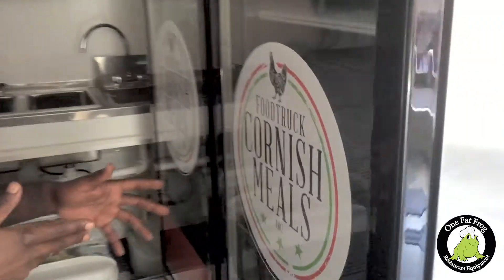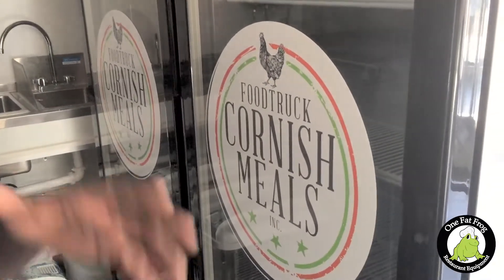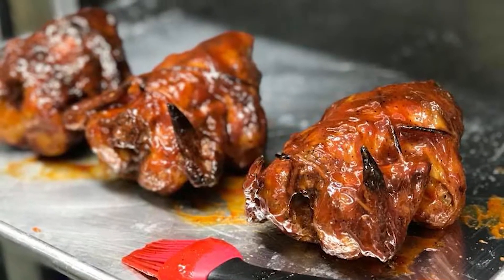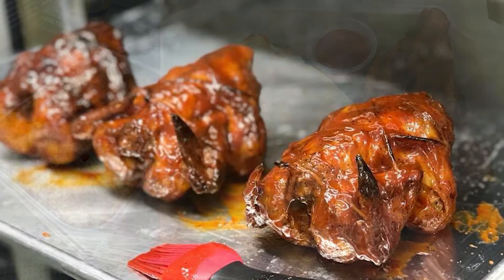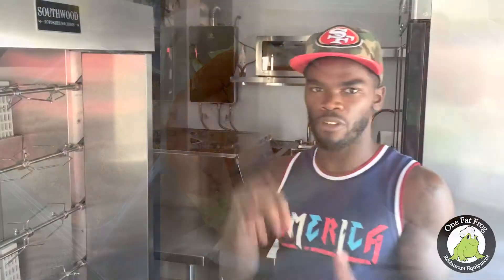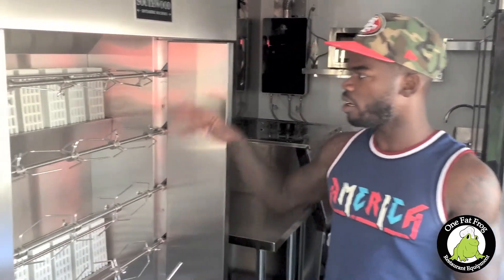My name is Bobby and I'm the owner of Cornish Meals. What we do is an organic Cornish hen, and we also try to keep everything else as organic and locally grown as possible — rice, bread rolls. We actually try to make all the items on our truck from scratch directly on the truck.